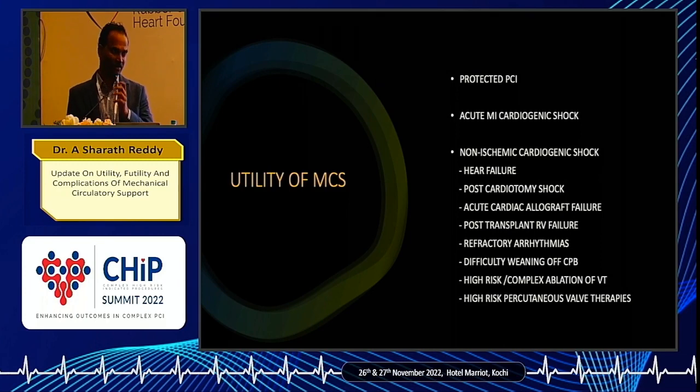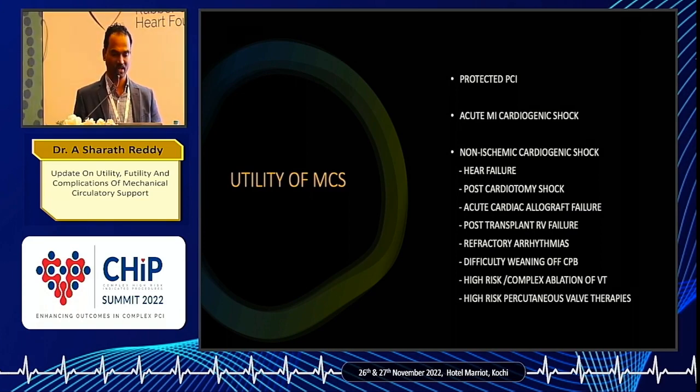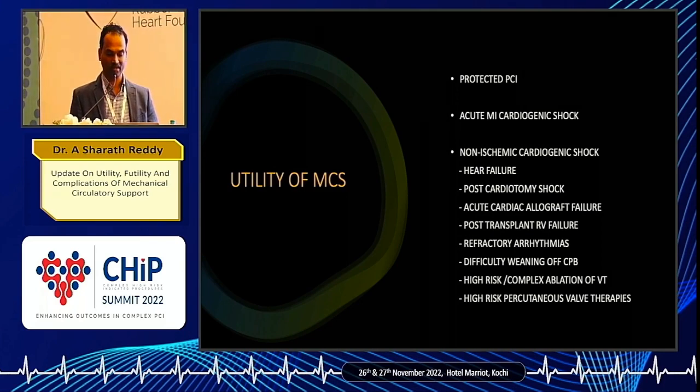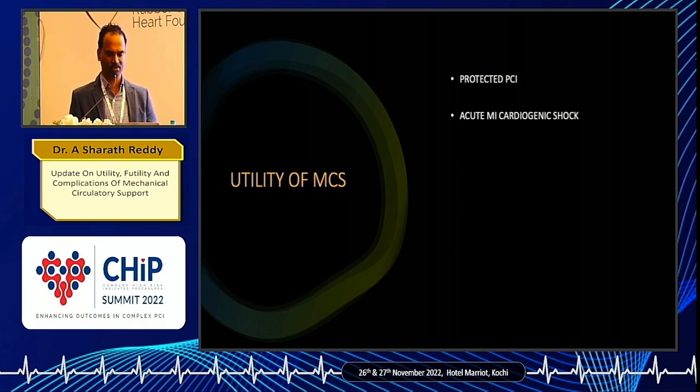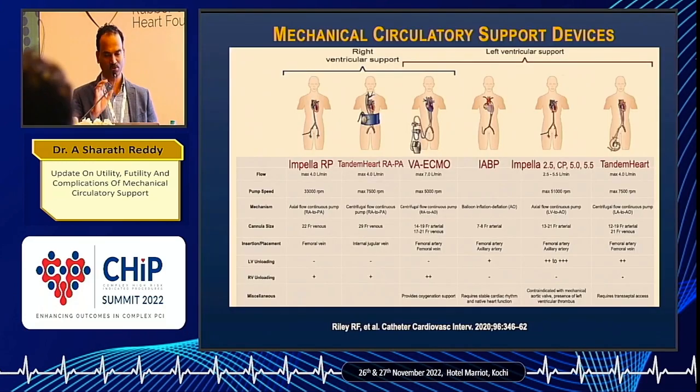Coming to the utility of mechanical circulatory support, as an interventional cardiologist, I am more interested in protected PCI and acute MI with cardiogenic shock. But there are also situations like heart failure, post-cardiotomy shock, cardiac graft failure after transplant, post-transplant RV failure, refractory arrhythmias, and EP ablations of VT. I will limit my talk to protected PCI and acute MI with cardiogenic shock.